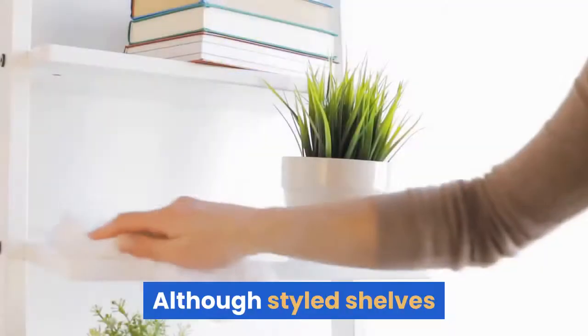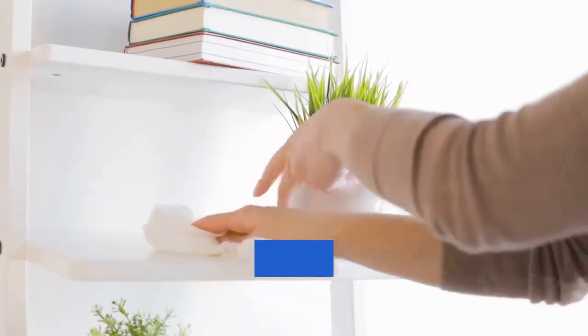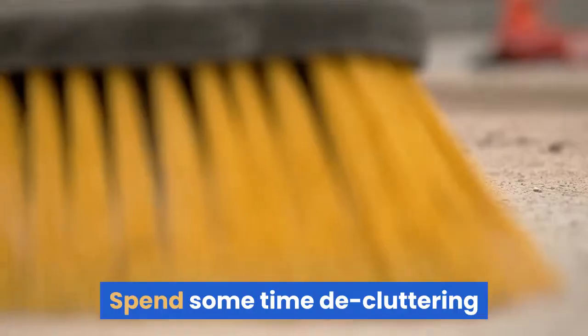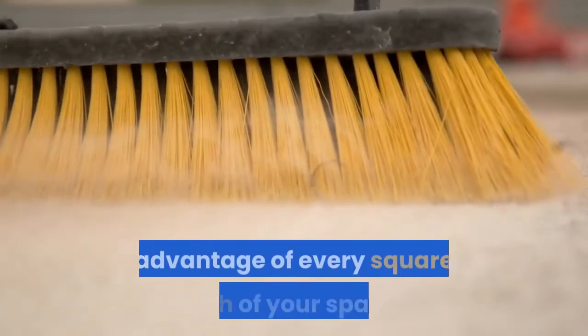Nine: get rid of clutter. Although styled shelves and photo walls can be nice in adding some character and dimension, sometimes removing all senses of clutter is all you need to streamline a tiny space and create a more grand appearance. Spend some time decluttering and really clean up your space to take full advantage of every square inch.